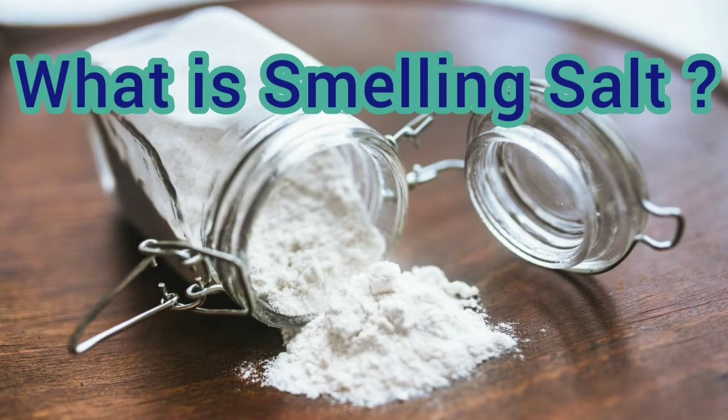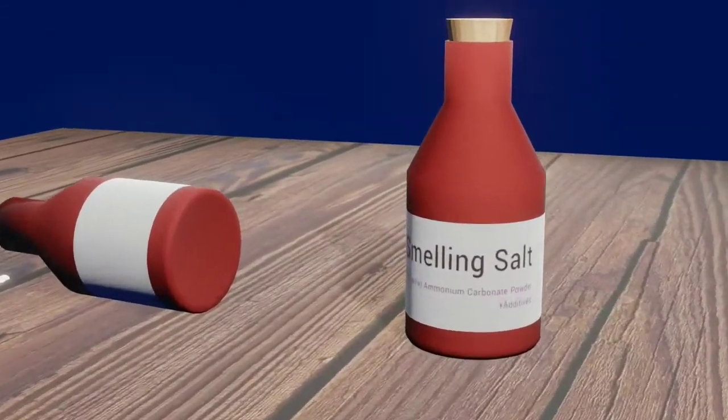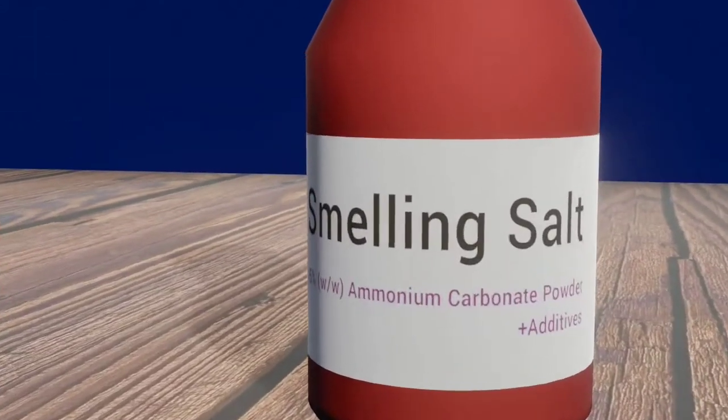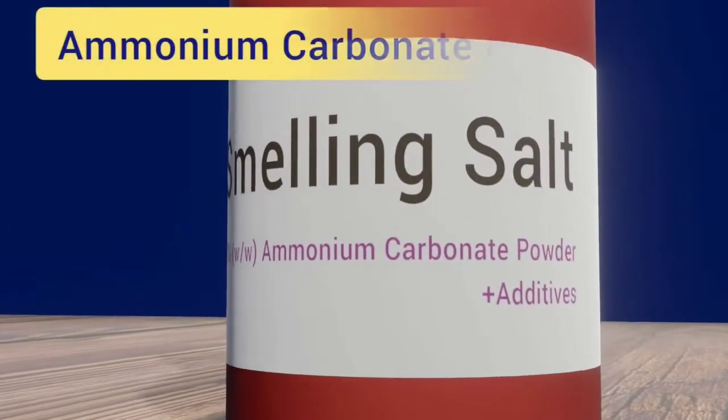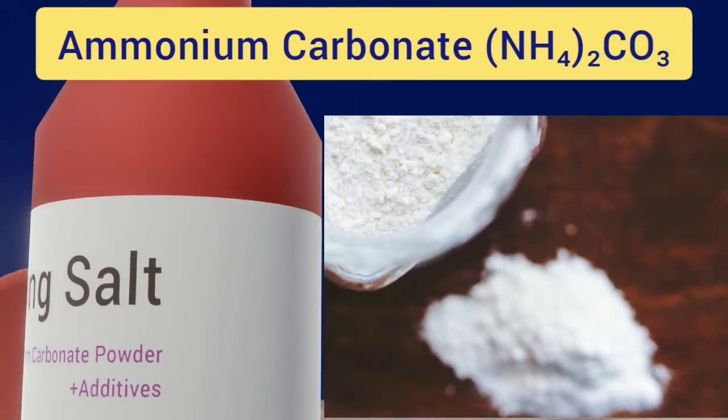What is smelling salt? Smelling salts can occur in various forms and names. Its main component is ammonium carbonate, a colorless or white crystalline compound.